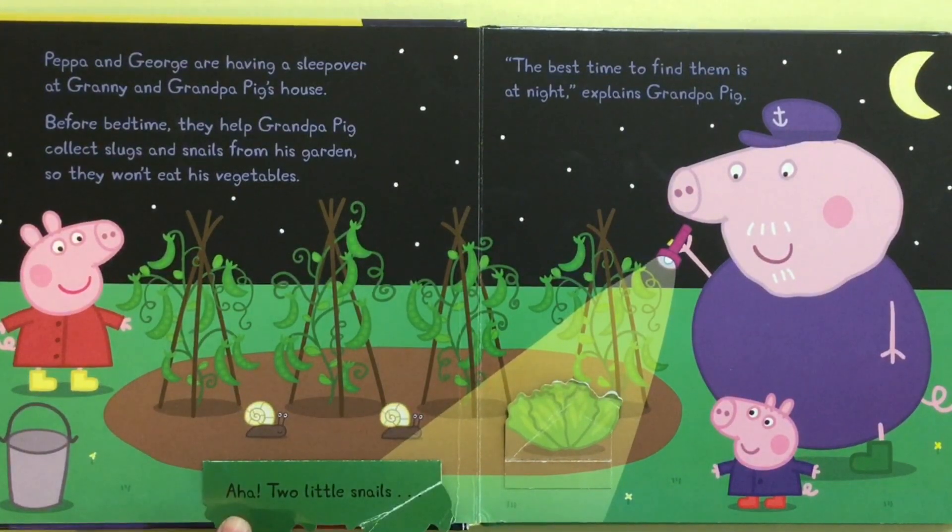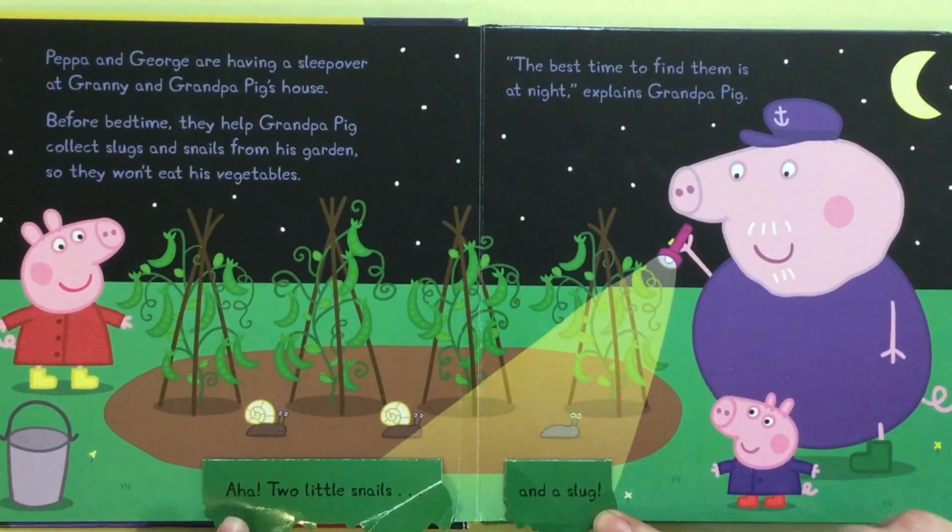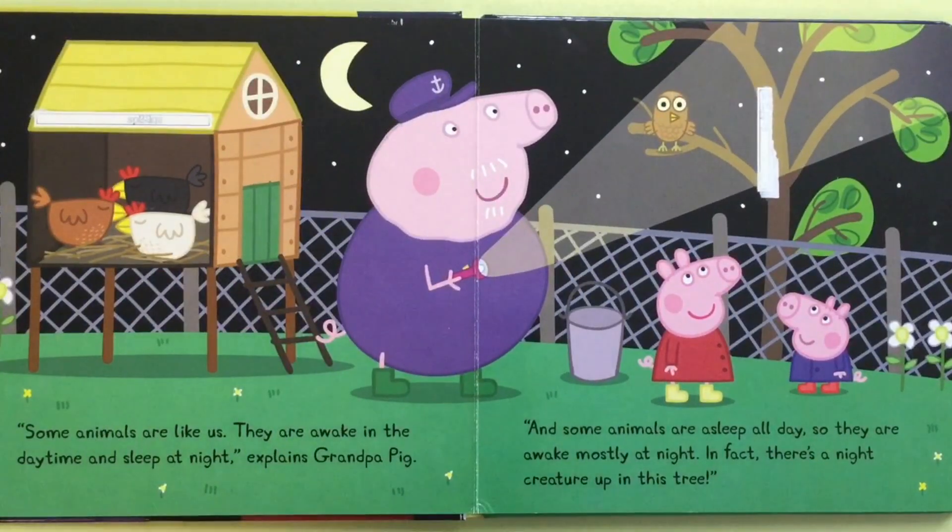Two little snails and a slug. Some animals are like us — they are awake in the daytime and sleep at night, explains Grandpa Pig.